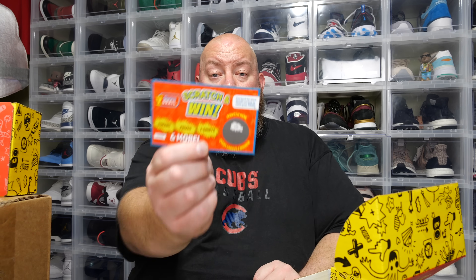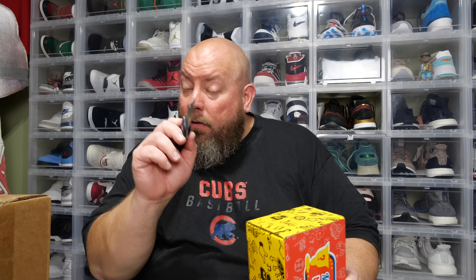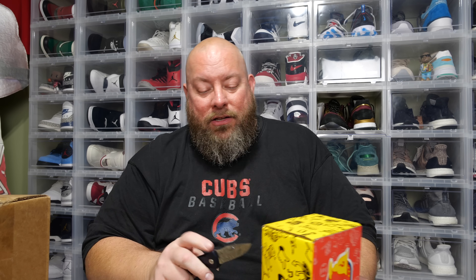If you have a Funko Pop collection you'd like to sell, feel free to reach out to me at franchisexoutlook.com — my email is in the description box below. I also buy collections — sports cards, Pokémon cards, comic books, Funko Pops — as long as it's a quality collection, there's a good chance I will buy it.